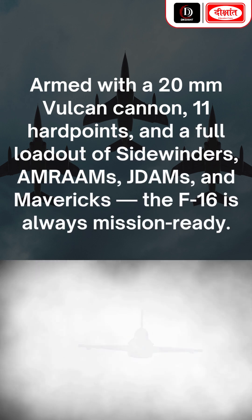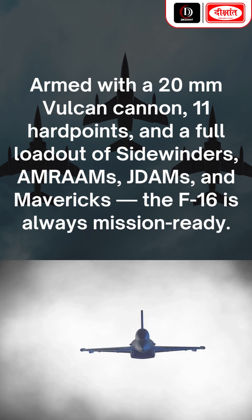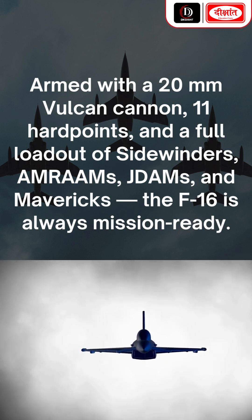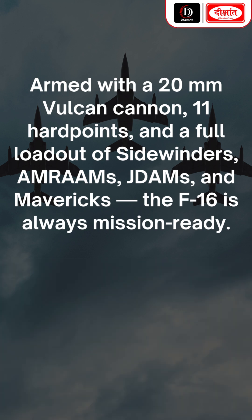Armed with a 20mm Vulcan cannon, 11 hardpoints, and a full loadout of Sidewinders, AMRAAMs, JDAMs, and Mavericks, the F-16 is always mission-ready.